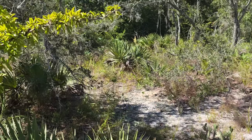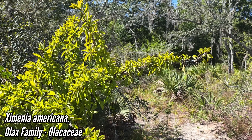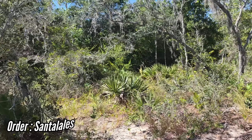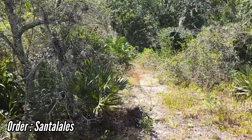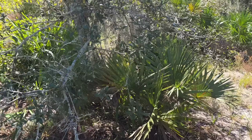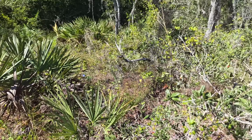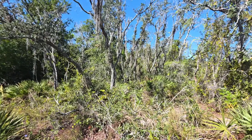Wild stuff. And here's Ximenia americana — the hog plum — which is edible. It's one of the only members of the family Olacaceae, a hemiparasitic family in the order Santalales, the order of mistletoes. It's one of the only members you get in the United States and North America — most members of that family occur in Australia and South Africa.